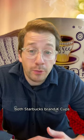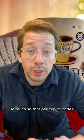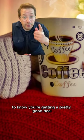And finally, y'all know I love some coffee. Both Starbucks brand K-Cups and Keurig K-Cups are on sale, so much so that per cup of coffee you're looking at an average of less than $0.50, which is the magical number in K-Cups to know you're getting a pretty good deal.